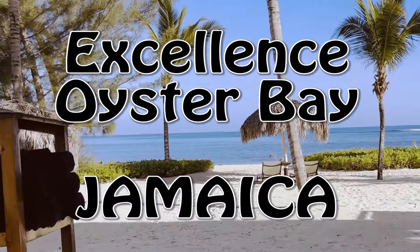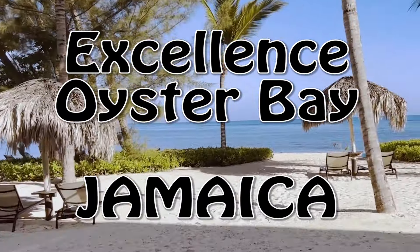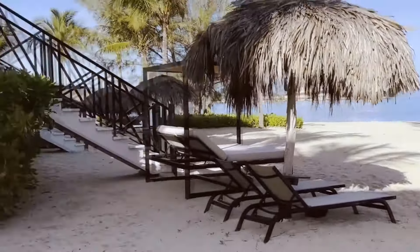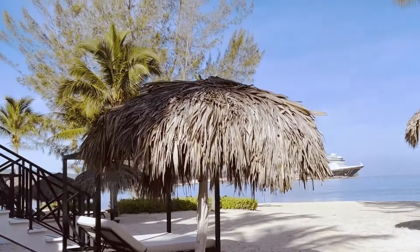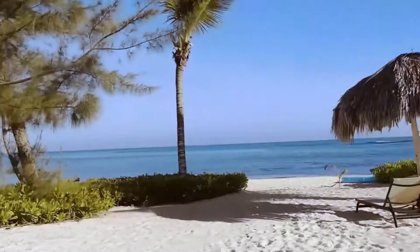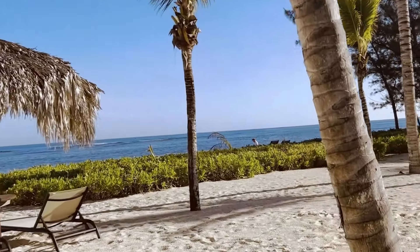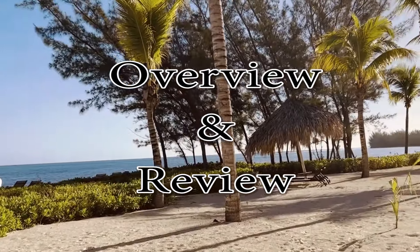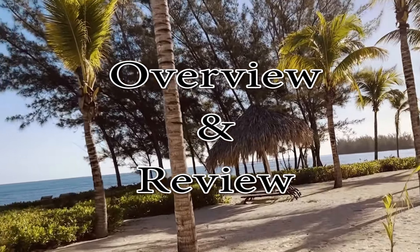Excellence Oyster Bay — probably the most expensive Excellence property in their lineup and touted as their flagship resort. But is it really worth the extra costs? Hey everyone, this is Nancy from New Travel Escapes. We have just completed a 7-night trip to Excellence Oyster Bay in Jamaica. In this video, we're going to give you our honest review of this resort as well as some tips so that you can decide if this resort is right for you.